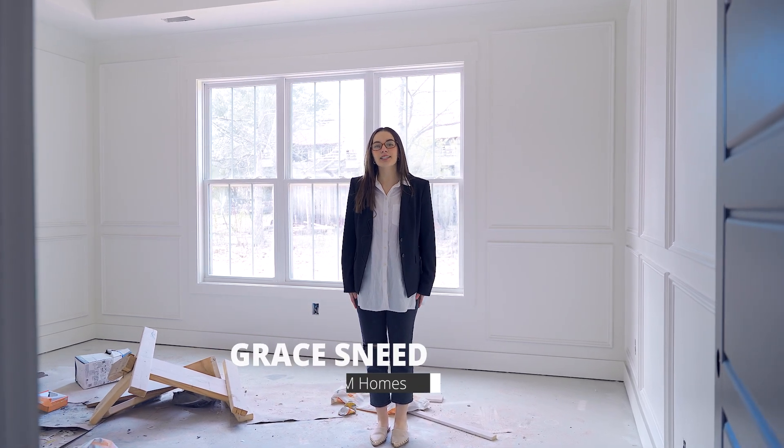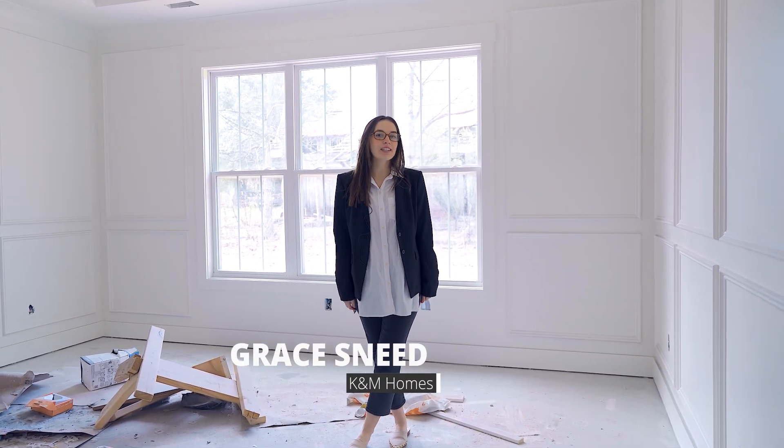Hey guys, my name is Grace Snead with K&M Homes. I'm the design intern, and today we're going to be talking about that extra step that K&M goes with the selection sheet.